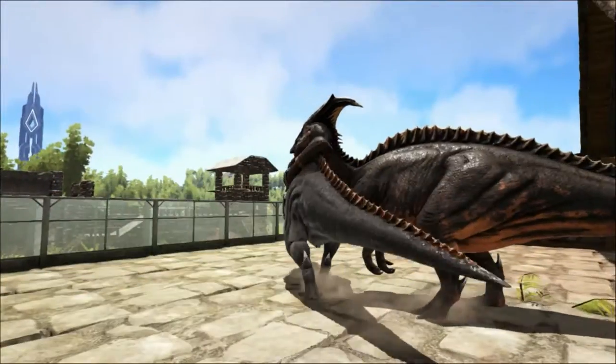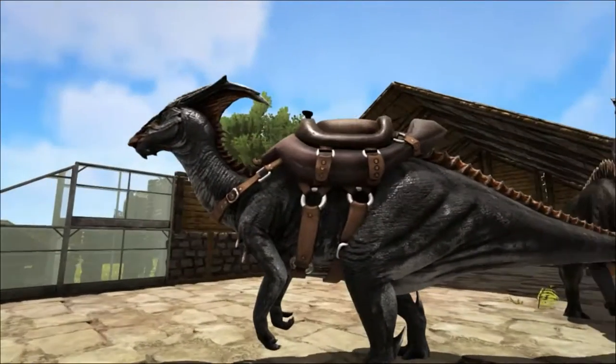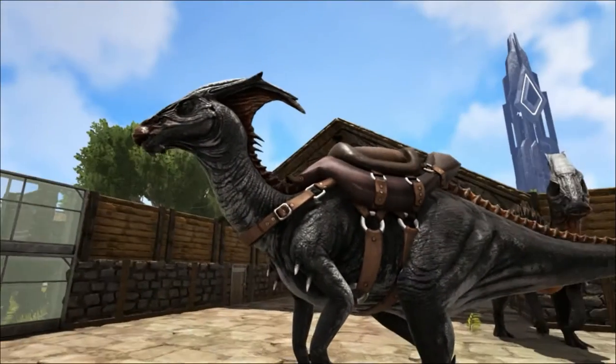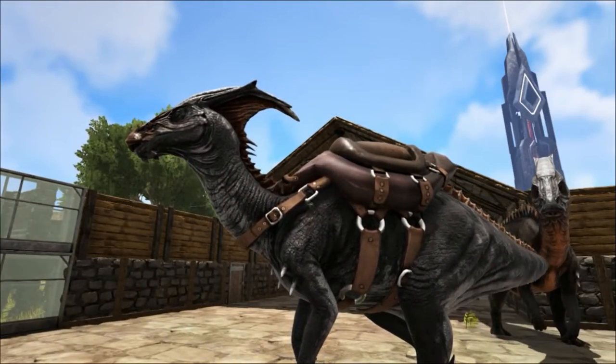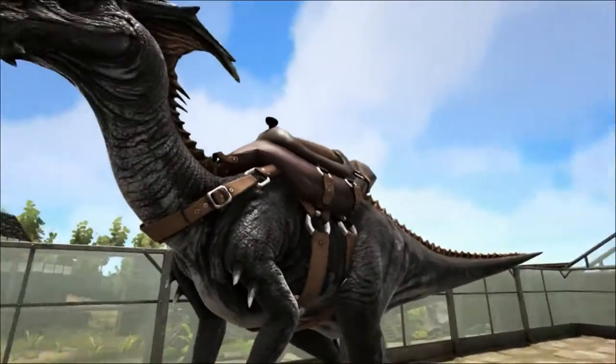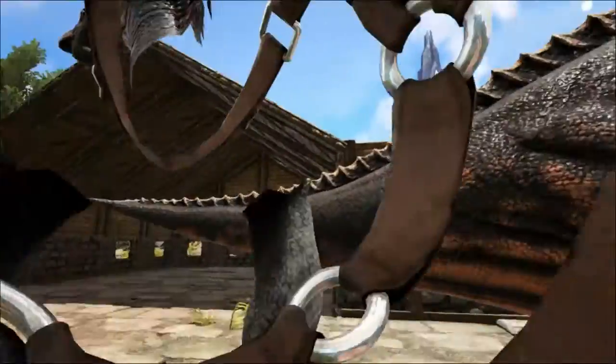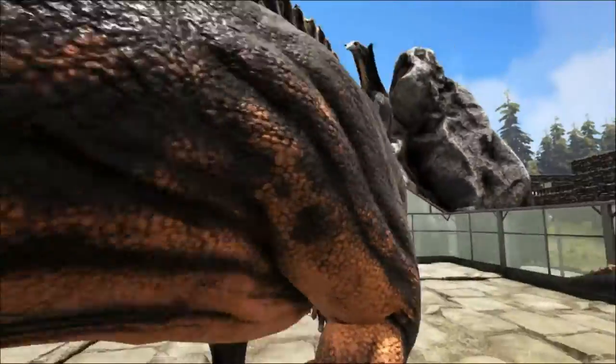The crest of the parasaur houses tubes that run up from the skull to the tip, where they curve around and run back down to the skull. Many palaeontologists think that the crests could be used as a resonating chamber, where the calls from the throat of the dinosaur pass through the passages where they are amplified by the crest so that they are louder and have a broader frequency.